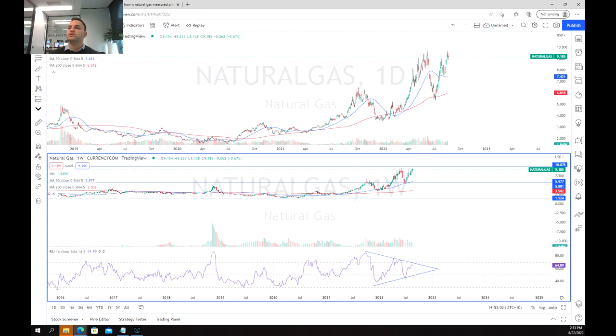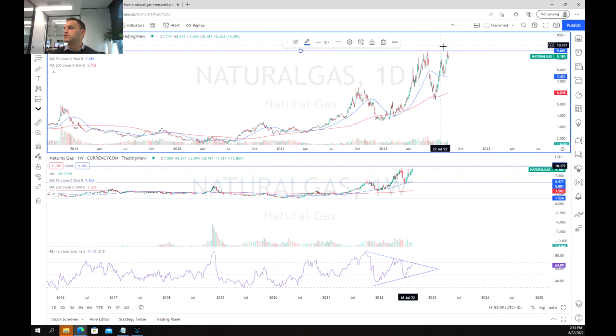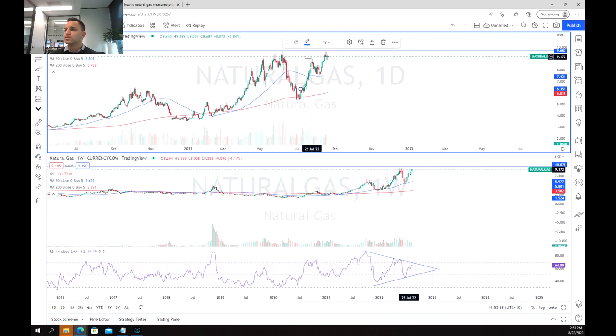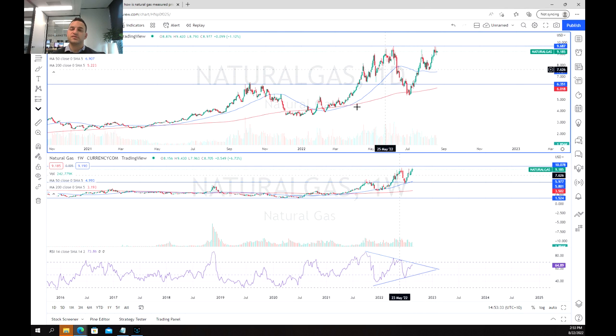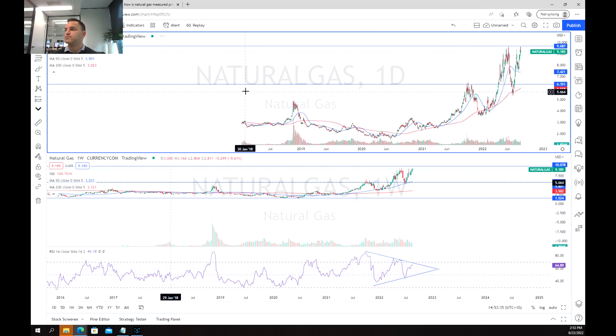Coming to the daily chart and looking at potential trading opportunities: we've tested this $9.60–$9.70 level and haven't been able to break through yet. We tested the area of support and bounced off that, and also bounced off the 200-day moving average. We've coiled over here, so now we're really waiting for a retest of that $9.70 level and a potential move up higher.